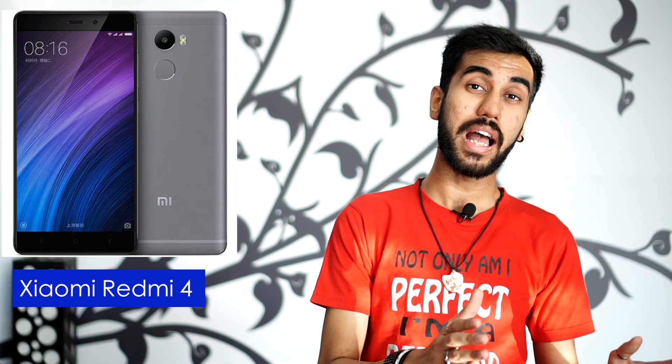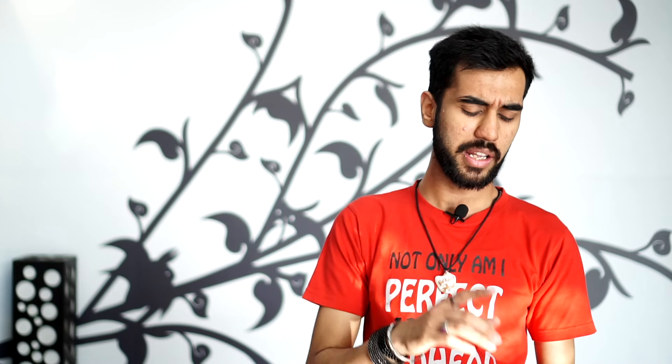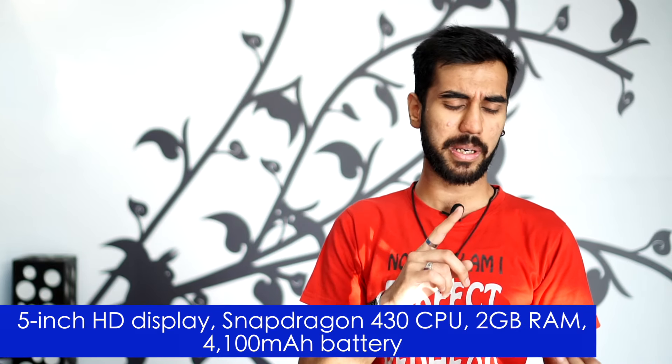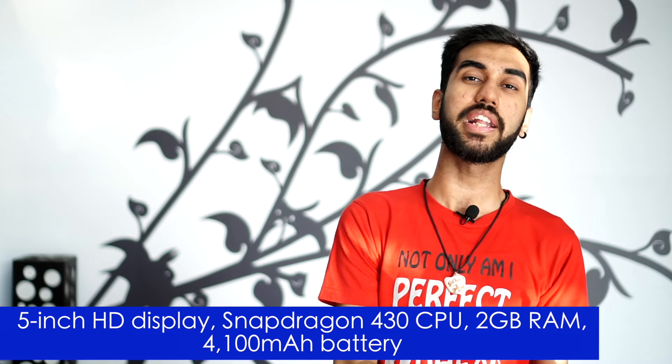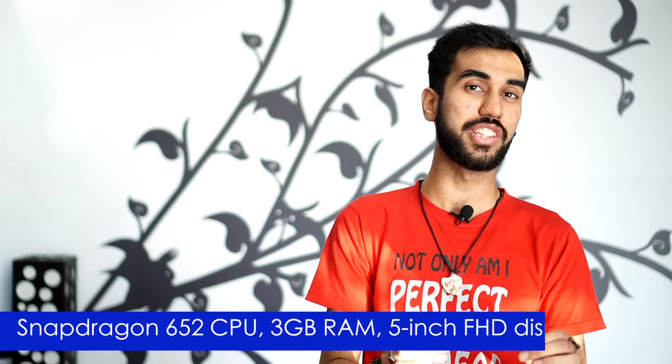But what if you want to save some more money? Well, you can always get a Xiaomi. The Xiaomi Redmi 4A is already in India but it'll soon get two new siblings — the Redmi 4 and the Redmi 4 Prime. The Redmi 4 is pretty much similar to the Redmi 3S in specs: a 5-inch HD display, Snapdragon 430 CPU, 2 GB of RAM and a 4100 mAh battery. The Redmi 4 Prime is a bit similar to the Redmi Note 4 — you get a Snapdragon 625 CPU, 3 GB of RAM and a 5-inch Full HD display.